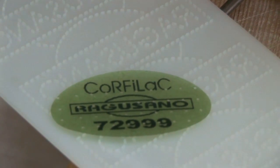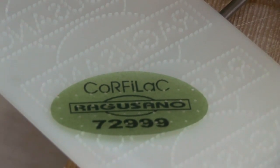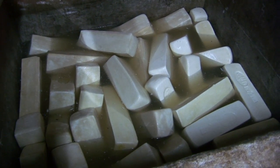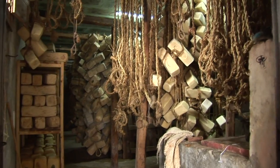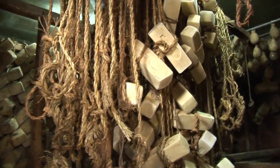Marked with the seal of the Consortio and a traceability tag that tells when and where the cheese was made, the infant Ragusano goes into a salt brine for a number of days, and then ends up suspended from a rope back in that cave, where it slowly turns into the prince of Sicilian cheeses.